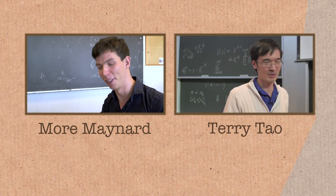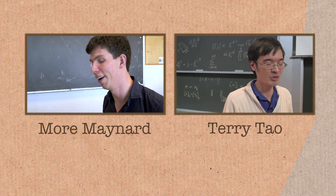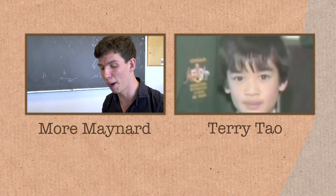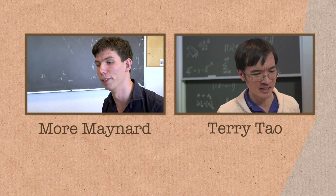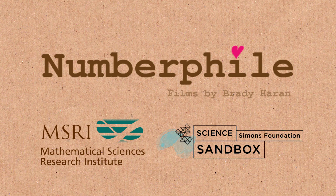But it turns out we really don't understand prime numbers at all. We have the most limited theoretical understanding of them, and despite being the most fundamental objects, most of the simplest questions you could possibly ask about prime numbers have been open for thousands and thousands of years, and the most famous mathematicians have thought about them.